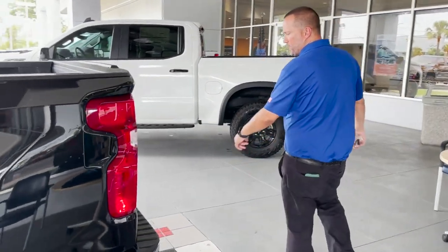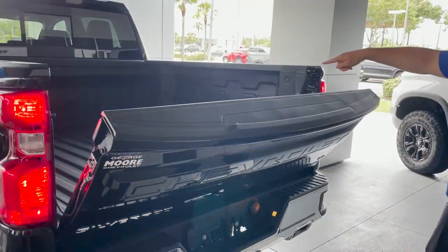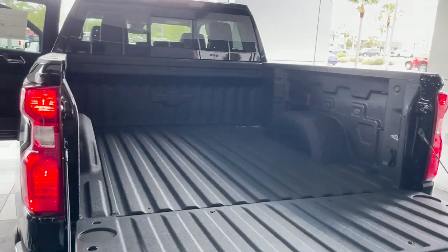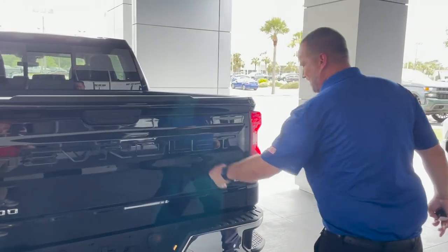Nice truck inside and out. You got the chrome bumpers in the back, tow package, backup camera, and factory spray-in bed liner. There's a 120-volt outlet right here as well, rated up to 400 watts. Super light tailgate to go back up.